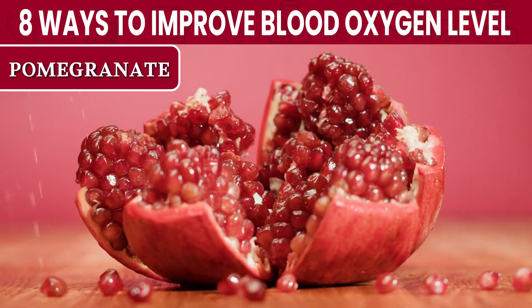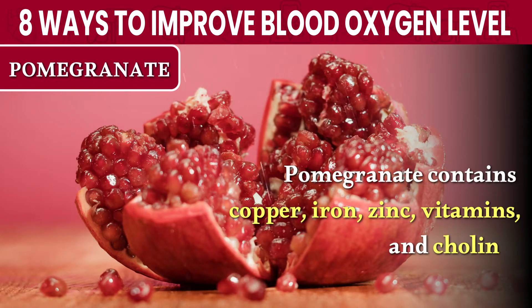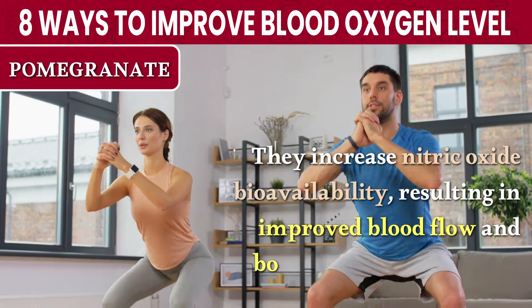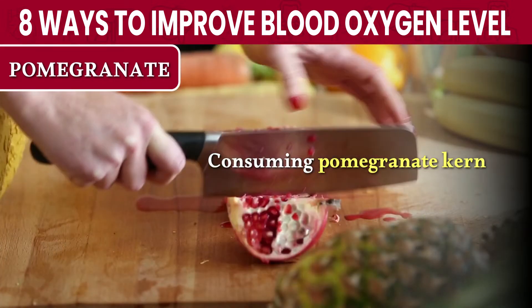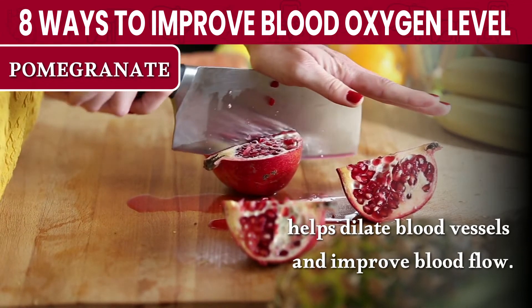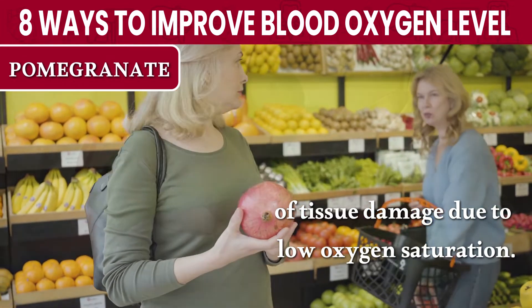Number 3: Pomegranate. Pomegranate contains copper, iron, zinc, vitamins, and choline. They increase nitric oxide availability, resulting in improved blood flow and boosting oxygen delivery. Consuming pomegranate kernels or freshly pressed pomegranate juice helps dilate blood vessels and improve blood flow. This also reduces the risk of tissue damage due to low oxygen saturation.